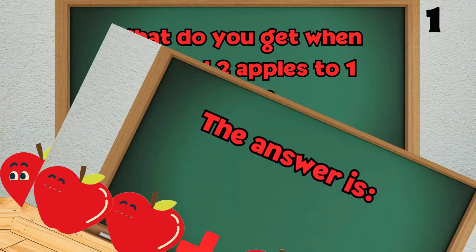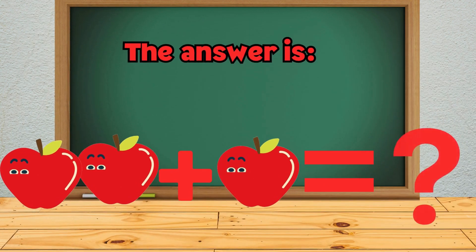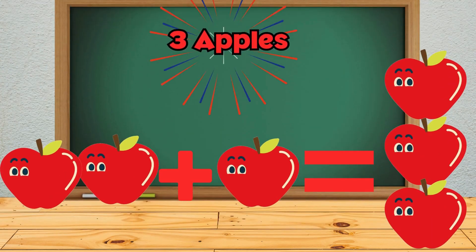What do you get when you add two apples to one apple? The answer is... three apples.